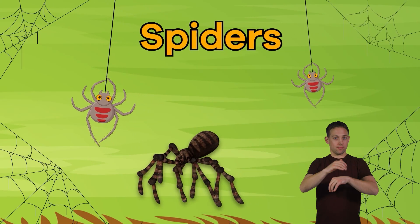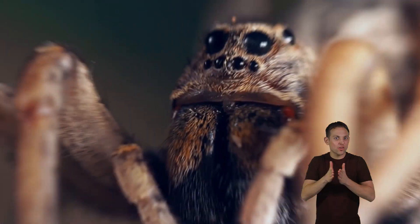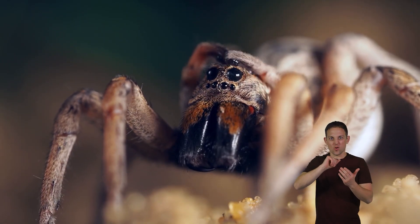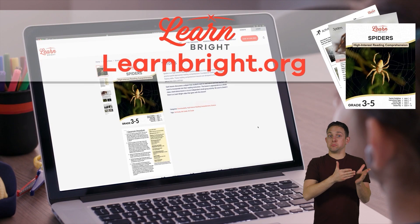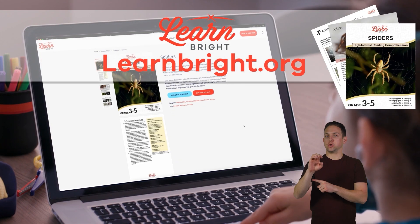Spiders. Hello there, arachnid enthusiasts. Today, we are going to learn all about spiders. If you want to read along with us, you can download this lesson plan from our website, learnbright.org.